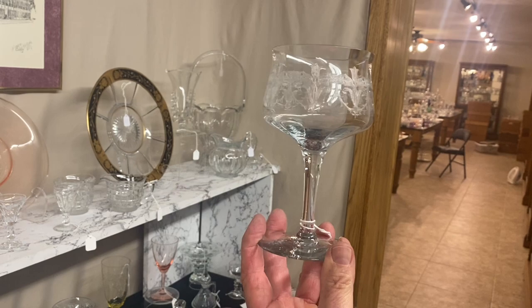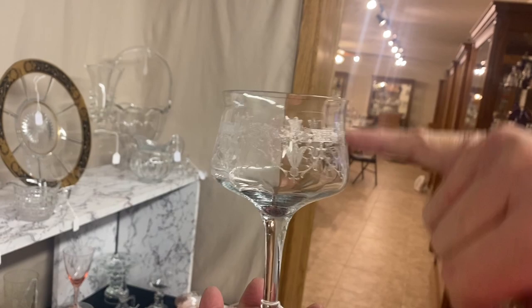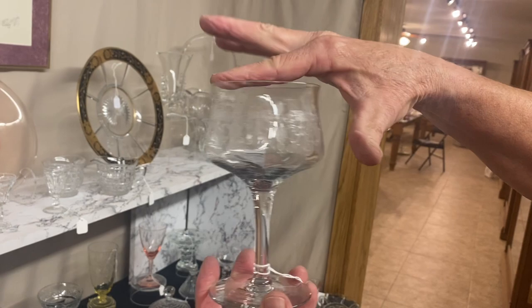Gayoso goblet — this etching is either Monticello or Salem. The only difference between Monticello and Salem is this little rectangular portion right here: this one's got it and the other one doesn't. I don't know if this is Monticello or Salem. Anyway, I think the top's been ground on there a little bit — we're telling you right off the top, we don't want anybody to get cheated. It's $8.